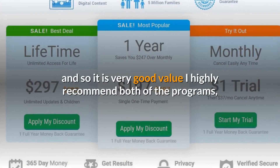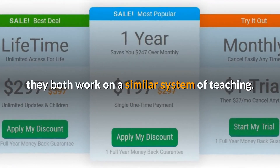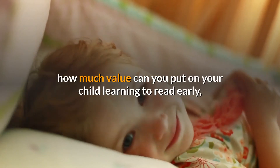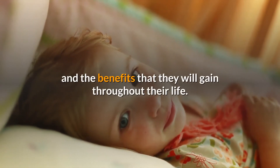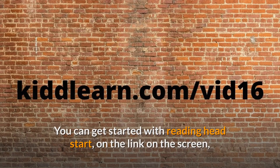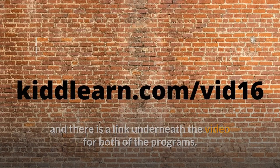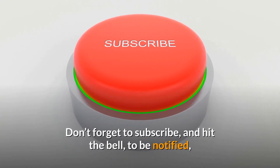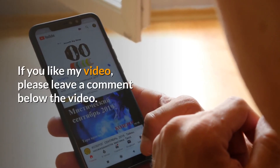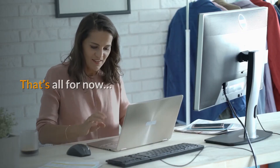I highly recommend both of the programs — they both work on a similar system of teaching and are both great value for the money. How much value can you put on your child learning to read early and the benefits they will gain throughout their life? You can get started with Reading Head Start on the link on the screen, and there is a link underneath the video for both of the programs. Don't forget to subscribe and hit the bell to be notified of my next learn-to-read videos on my channel. If you like my video, please leave a comment below. That's all for now, bye!